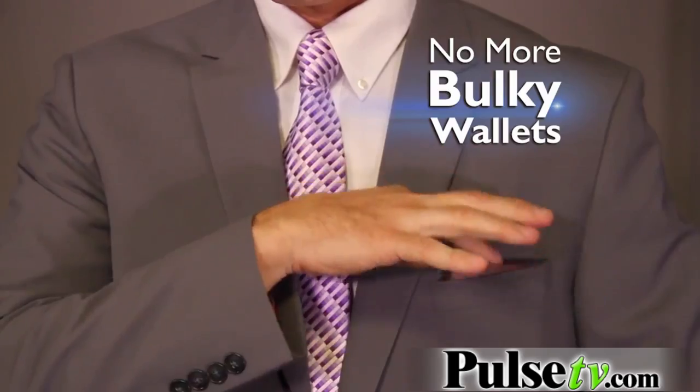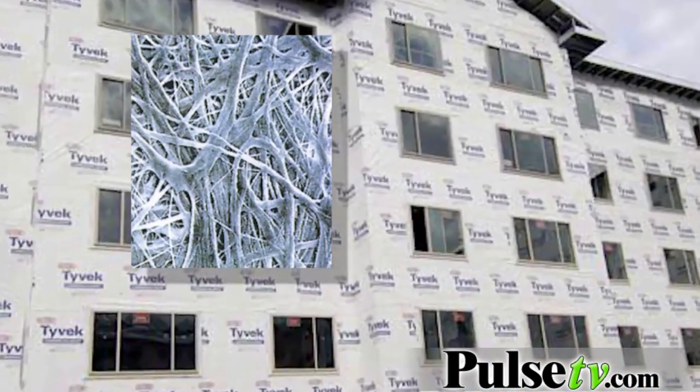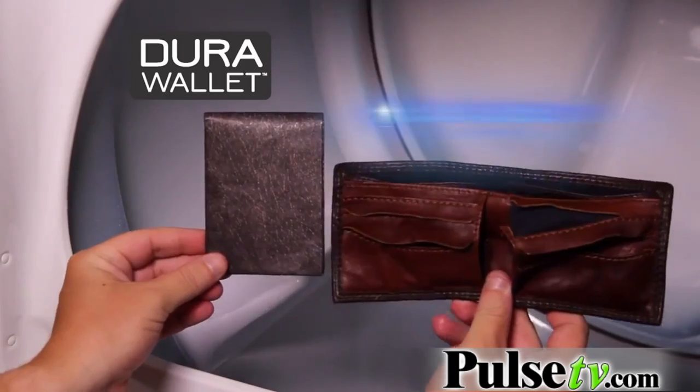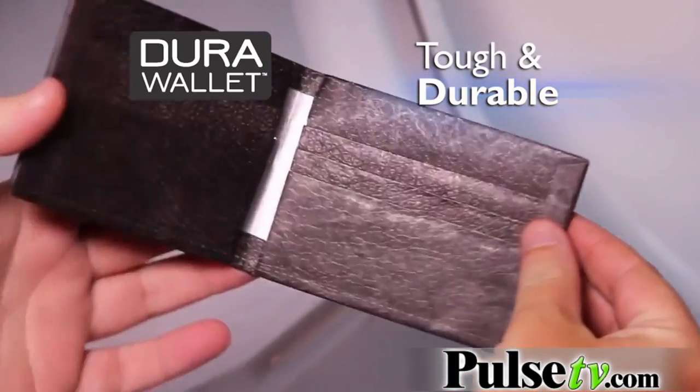For cash, credit cards and so much more. DuraWallet's made of ultra-strong woven fiber Tyvek, the same materials used to protect buildings from the elements. To prove it, we washed both ten times — and we dried them too. The leather wallet's destroyed, while the DuraWallet still looks great even after ten full wash cycles.